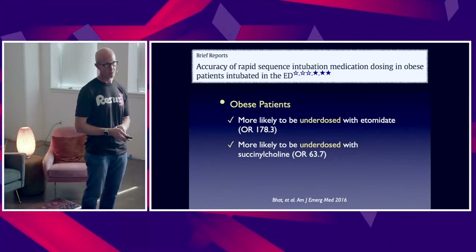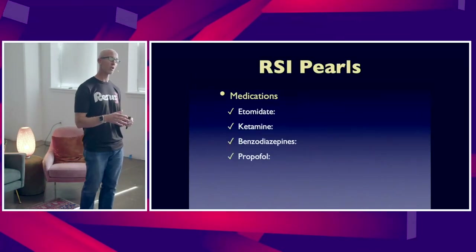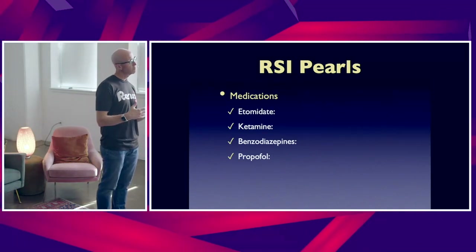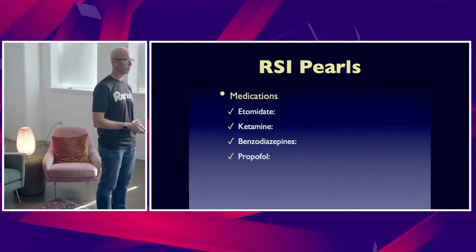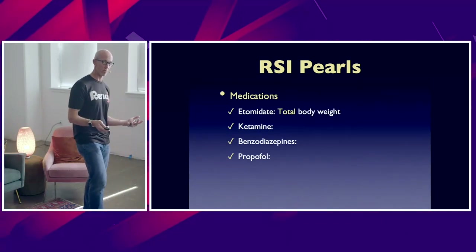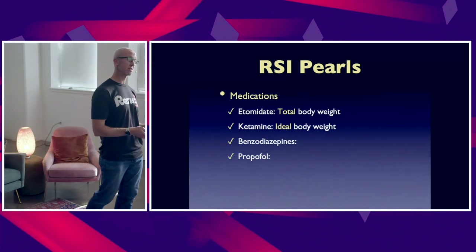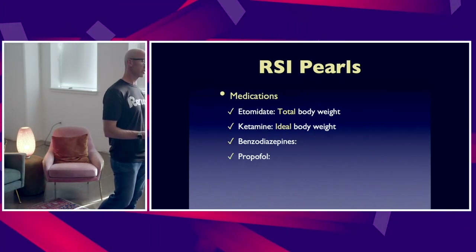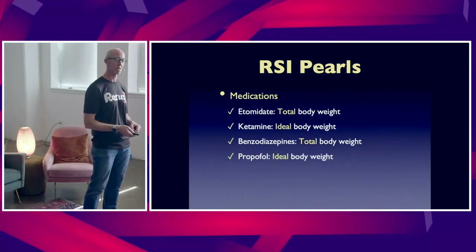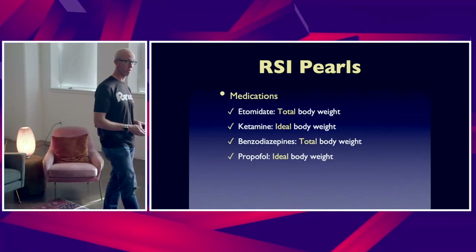Dosing RSI medications is critical in the obese patient. There are no consistent guidelines, but what is in print about the common sedatives we use: etomidate is typically dosed on total body weight; ketamine on ideal body weight; for those in resource-limited settings still using benzodiazepines, that is total body weight; and if using propofol as a sedative in RSI, that is ideal body weight.